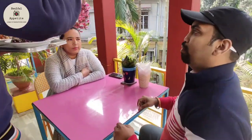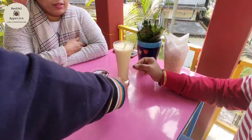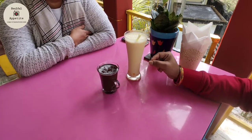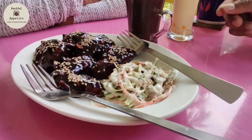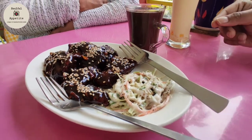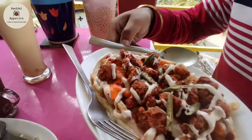We are having our starters and mocktails. We have butterscotch, hot chocolate — wow — barbecue wings, and the special chicken loaded fries. Just look at it — wow!